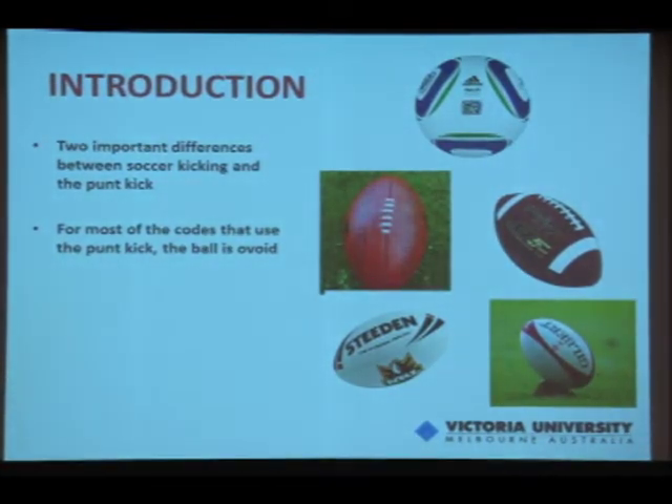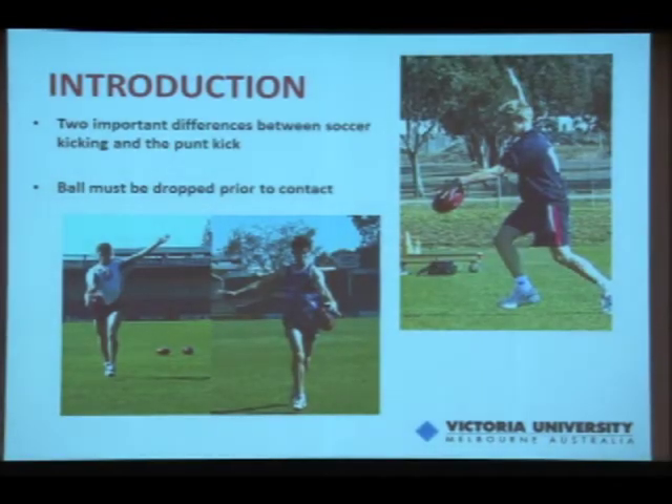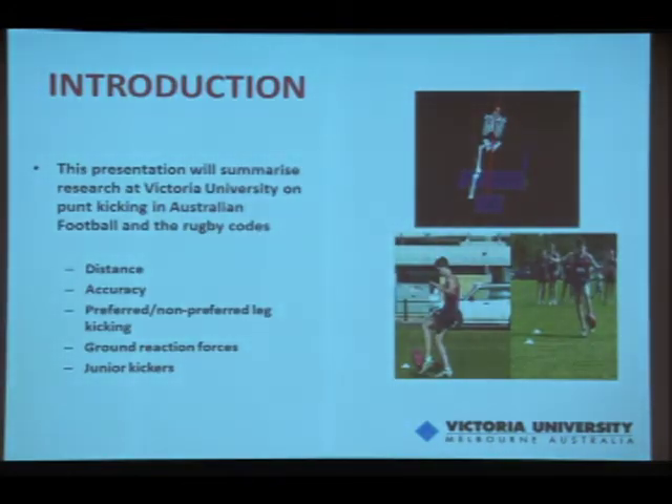There are two important differences between the soccer kick and the punt kick that mean we really need to examine this on its own. For most codes that use the punt kick, the ball is ovoid — egg-shaped rather than round — so ball orientation is important. And second, which is one of the major errors people make, the ball must be dropped prior to contact. Those two key points mean we need to examine this on its own.